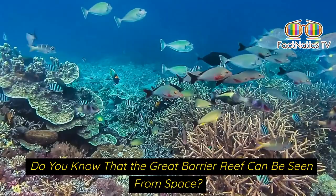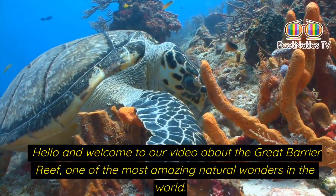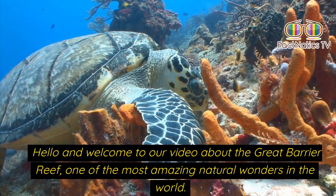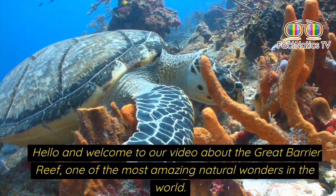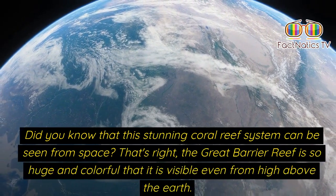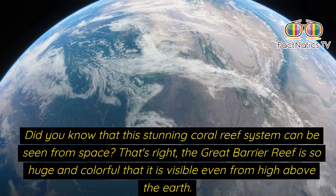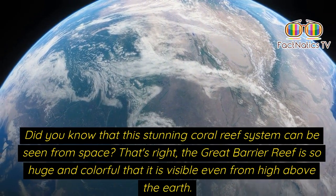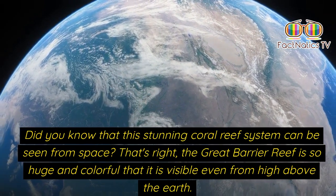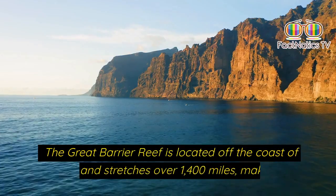Do you know that the great barrier reef can be seen from space? Hello and welcome to our video about the great barrier reef, one of the most amazing natural wonders in the world. This stunning coral reef system can be seen from space — it is so huge and colorful that it is visible even from high above the earth.